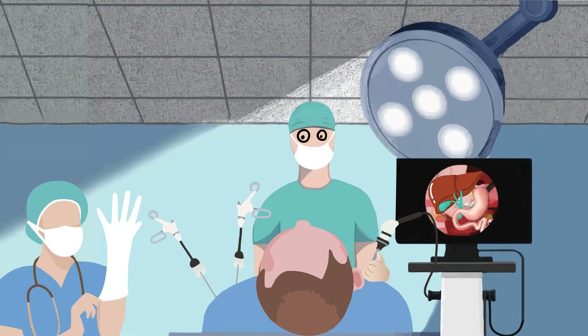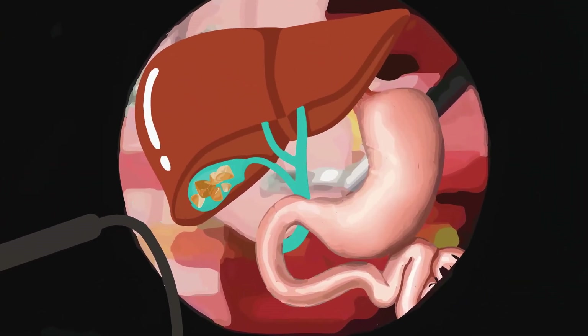Laparoscopic cholecystectomy, or a lapcoli, is one of the most common operations undertaken in the Western world. Sometimes patients have gallstones that have moved into the nearby bile duct. These are called bile duct stones.